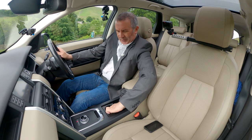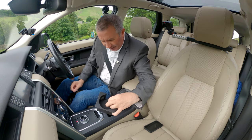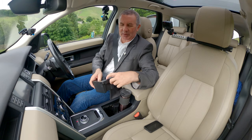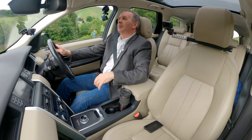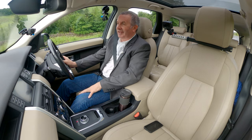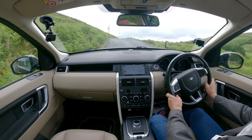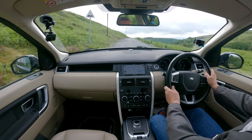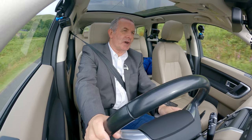There's a secret compartment just under there — you press that button and it opens up. You'd be amazed what you find in there — usually things that cause rattles.